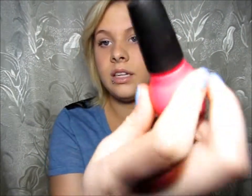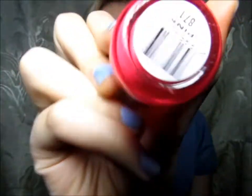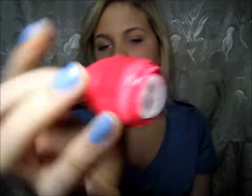Next is Sinful Colors in Fuchsia Pink — yeah, it just says Pink. Love this stuff, really bright. It goes on with a really matte finish, not shiny, so if you like shiny you'll have to put a top coat.